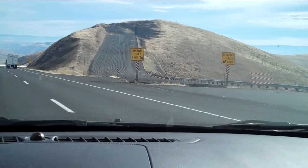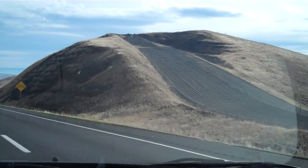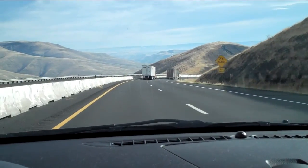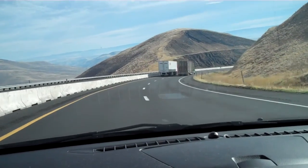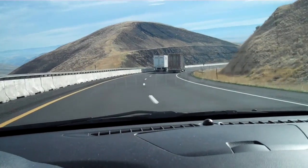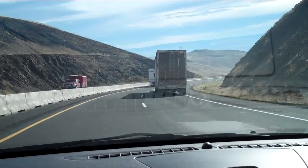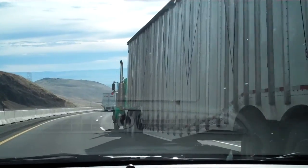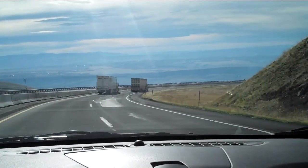There's a runaway truck ramp. As your brakes fail, you just go right into this really thick sand and stop. 7% grade.